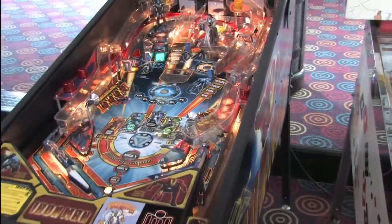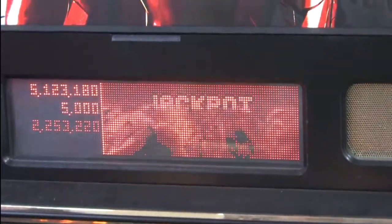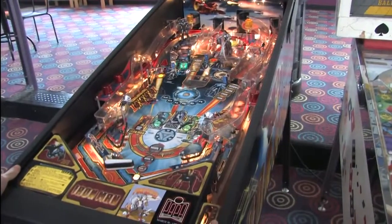You know the drill — go for multiball, keep the game going and get a big score. Also don't tilt the machine or Tony Stark cries. It's Iron Man from Stern.